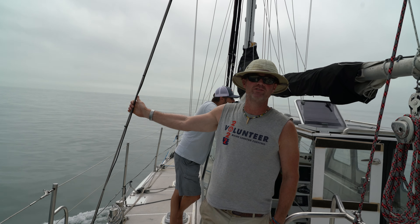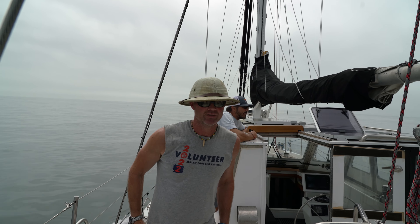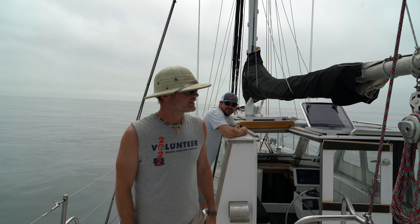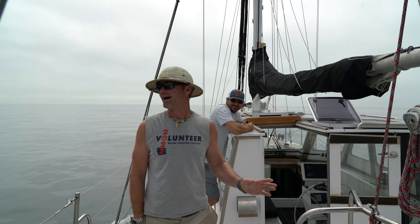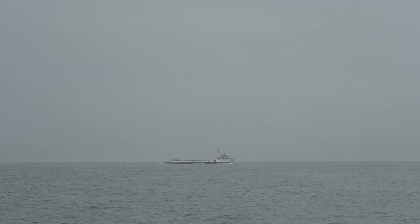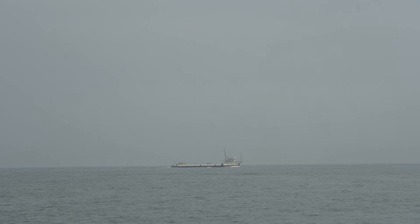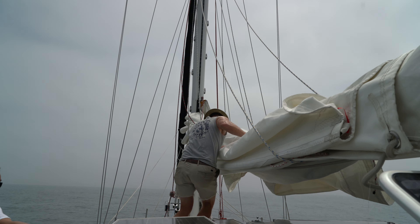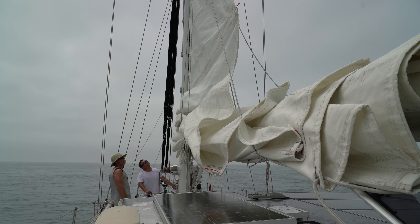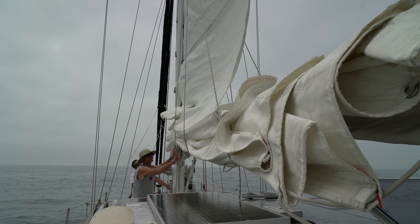We've left Woods Hole, basically motoring through the fog. We're headed north of Martha's Vineyard and Nantucket, through the shoals, through the narrows, through the shallows, to make our way into the great wide open spaces of the Atlantic.